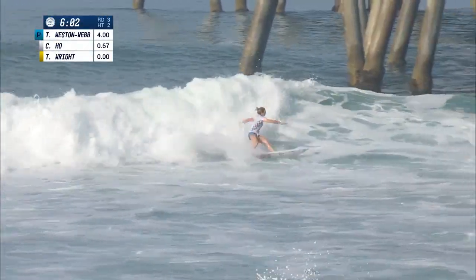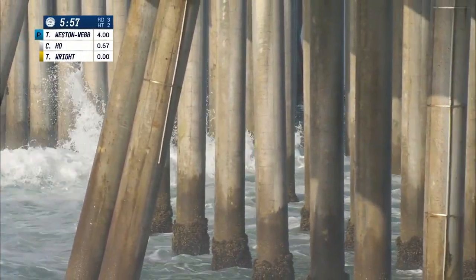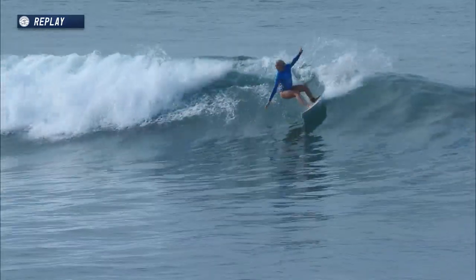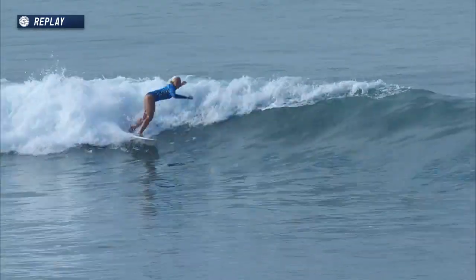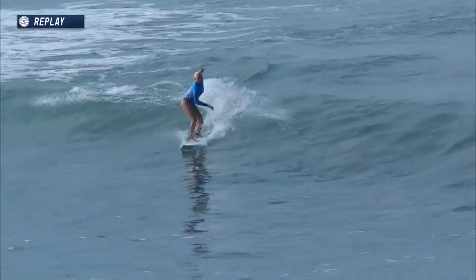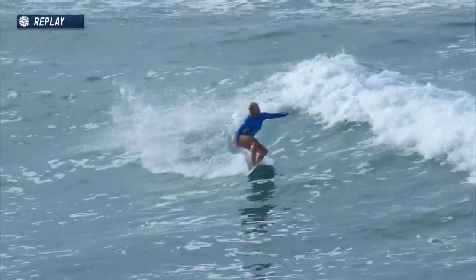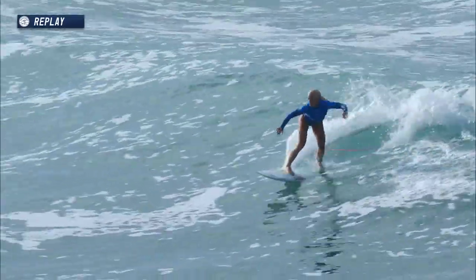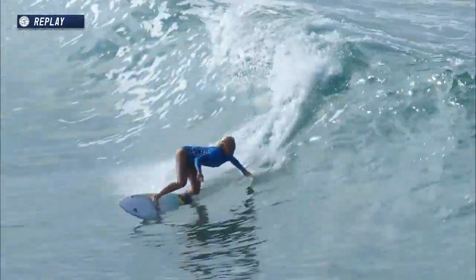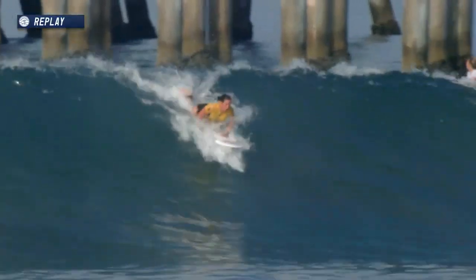Coco Ho now on her backhand. No chance of a restart like the previous heat as we're straight into it — 30 minutes on the clock. Meanwhile Tatiana Weston Webb: off the bottom, quick little sweep in the corner, back to the whitewater. A smaller wave but she got some work done out the back with a quick turn, finds a little click to sweep and keep the flow, trying to find a reform — and she does, comes to the inside, straight up into the corner right there for a solid opener.